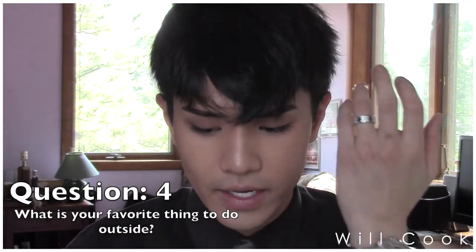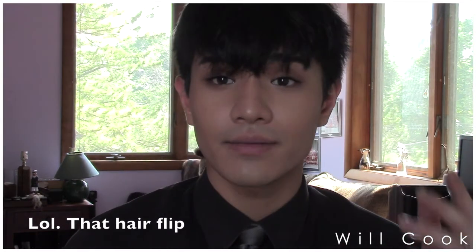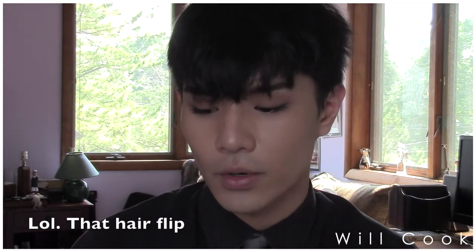Question four: the sun is shining, it's time to get outside — what is your favorite thing to do? I love to tan. Tanning is one of my favorite things to do in the summer. I also love taking walks while listening to music — just having my headphones in and getting lost in my own world.